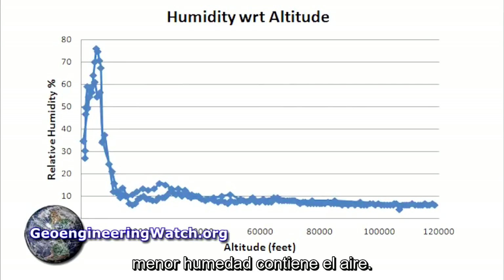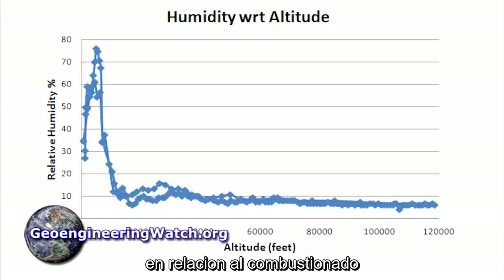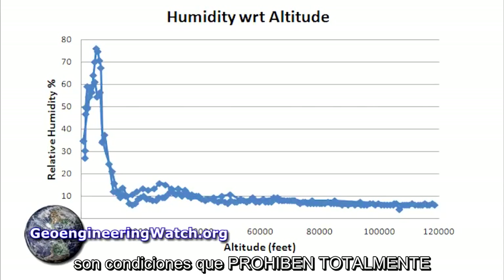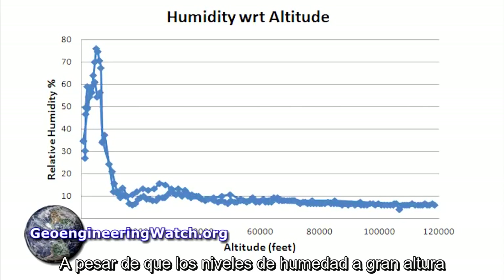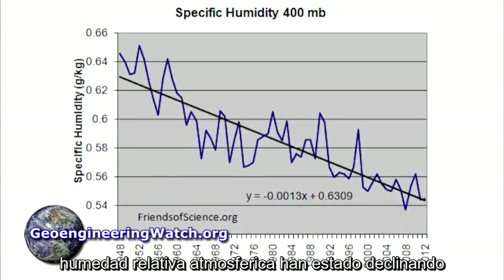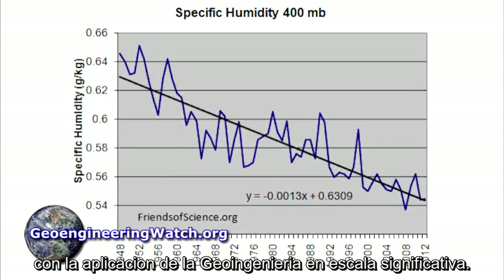The higher the altitude, the less humidity there is. The extremely high ratio of non-combusted air to exhaust in a high-bypass turbofan jet engine and the near-total lack of humidity at higher altitudes are conditions that completely prohibit any condensation formation in almost all cases. Even though higher altitude humidity levels are naturally very low, atmospheric relative humidity levels have been declining even further since the late 1940s — which is when climate engineering was first deployed on a significant scale.